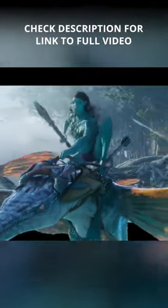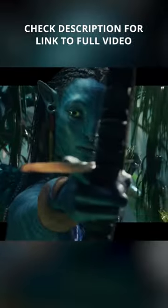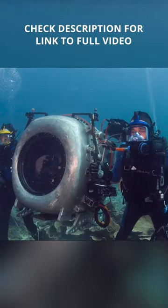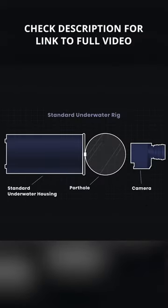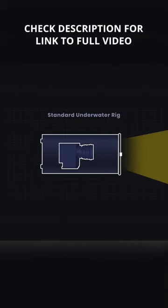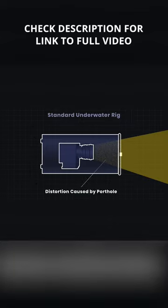Following the first film, the sequel would be shot in 3D. But what about shooting 3D underwater? The camera options at the time were large and difficult to operate. They were also subject to distortions and artifacts because they had to shoot through ports on the housing.